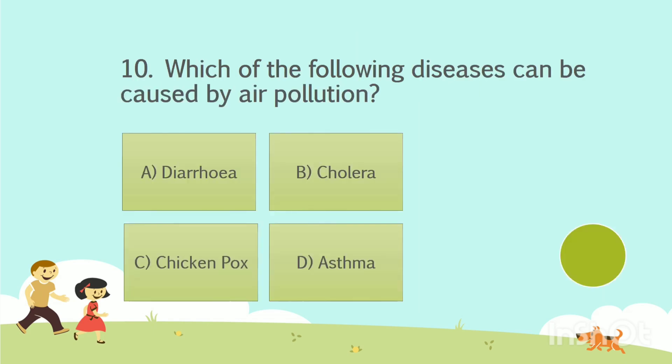Question number 10. Which of the following diseases can be caused by air pollution? Option A: Diarrhea. Option B: Cholera. Option C: Chickenpox. Option D: Asthma. The answer is Option D — Asthma.